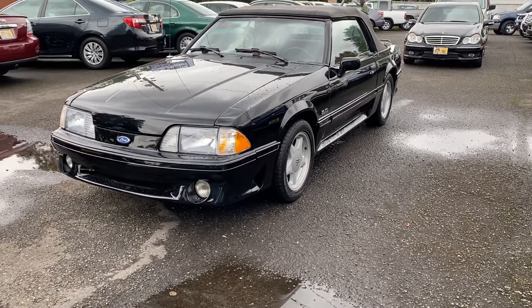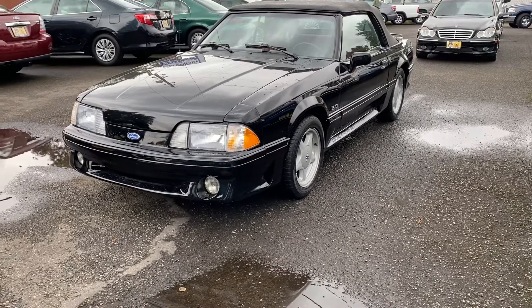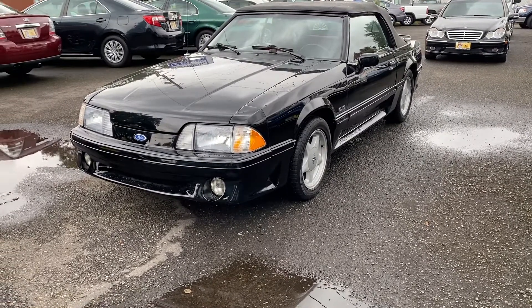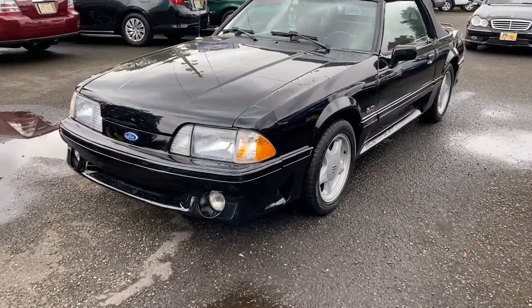1988 Mustang GT convertible, 5 liter, 5 speed, 105,000 miles, very clean, rust-free car, tasteful mods.